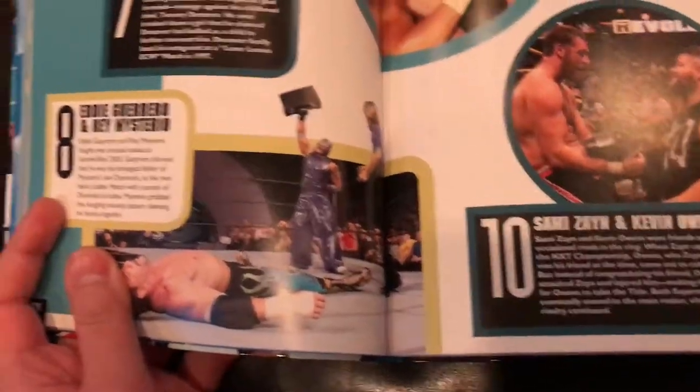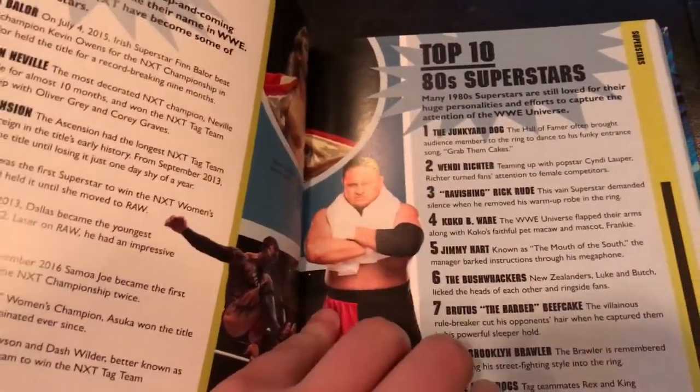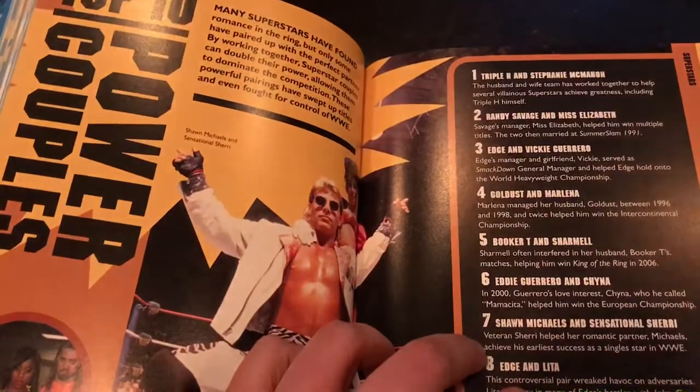It's 200 pages in length. It's very visual — much more so than probably previous DK books about WWE. It's just a good book to basically crack open when you've got like 5 or 10 minutes to kill, if you just want to check something out real quick.